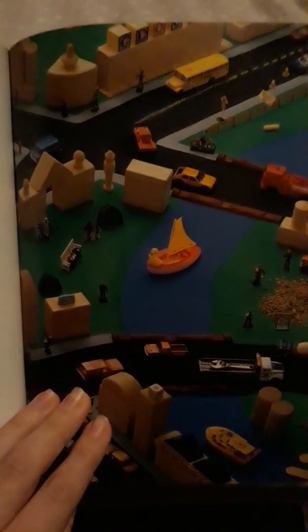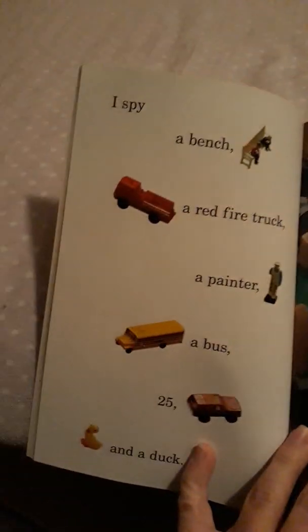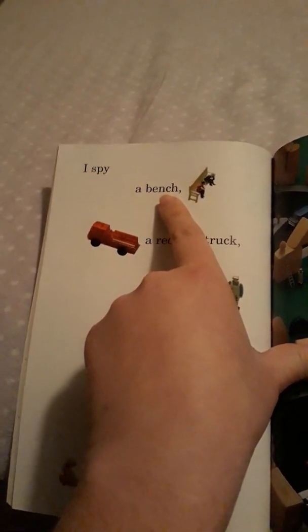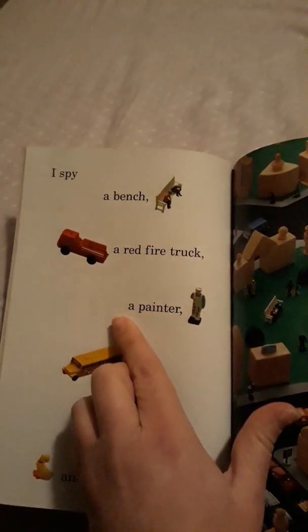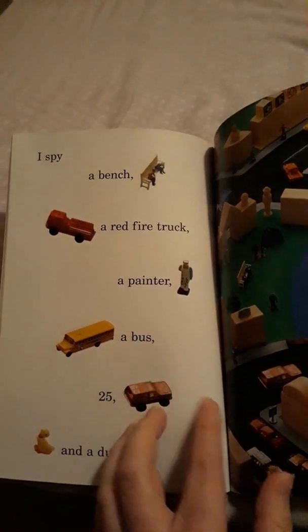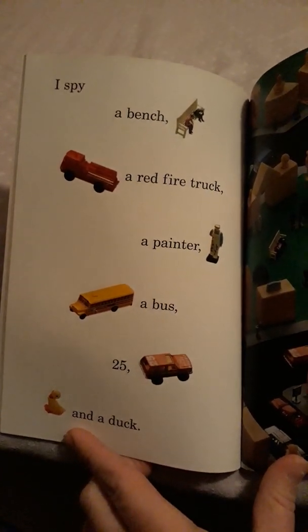So right now what we're going to do is look for different things in this picture. What it wants us to look for is a bench, a red fire truck, a painter, a bus, the number 25, and a duck.